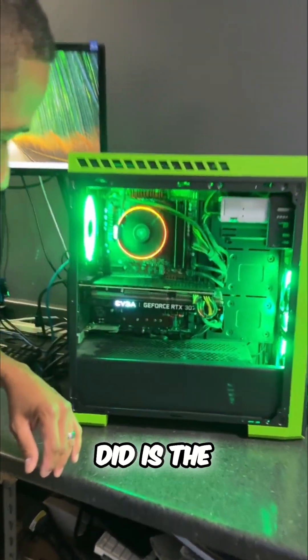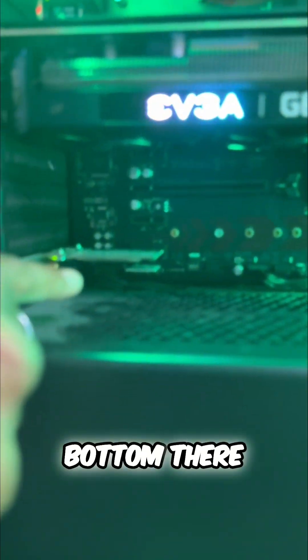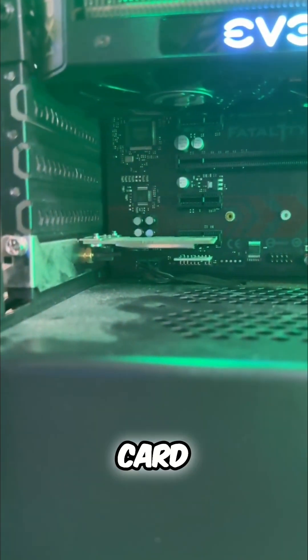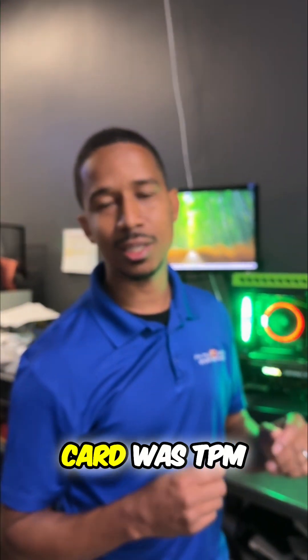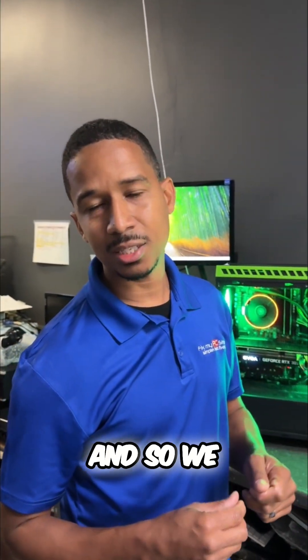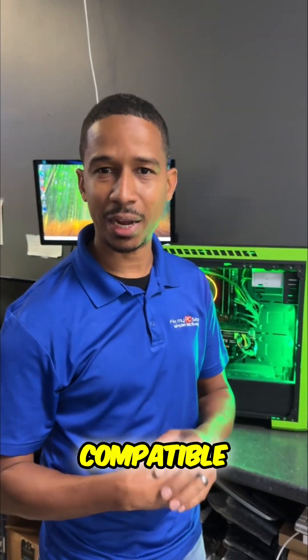The next thing we did is the TPM — it's way at the bottom there. That TPM card, we had to add that on. The embedded card was TPM 1.0, so we put in a TPM 2.0 to make it Windows 11 compatible.